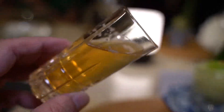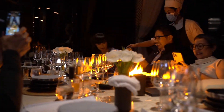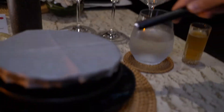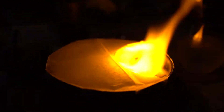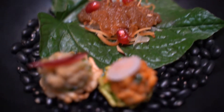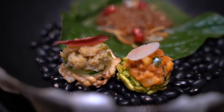We start with refreshing, fragrant kombucha to pair with the first dish, which is literally on fire. This elegant dish consists of miang kham, khao tang, nam prik, kai pu, and khao tang nam prik kung.